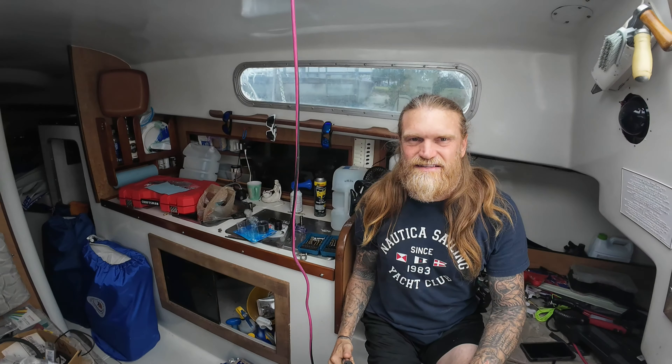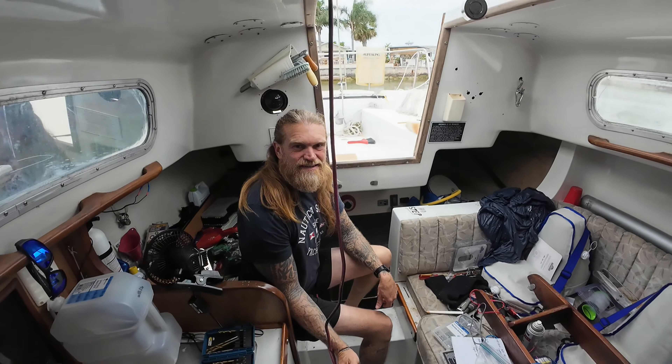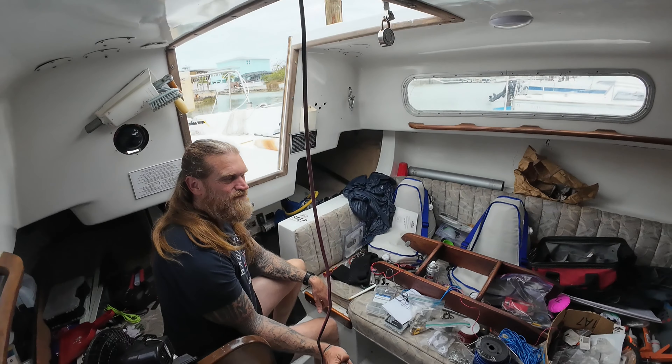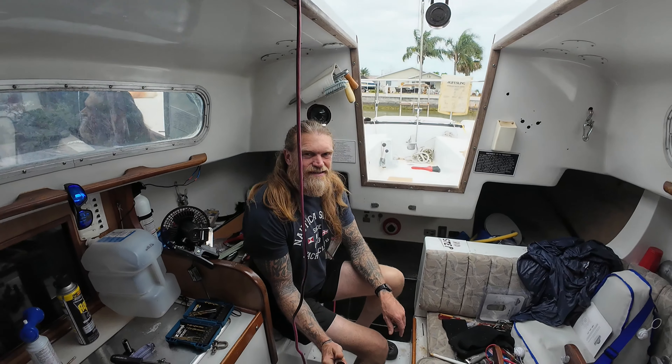You can see the mass amount of clutter and how it has really become just a workshop. I am going to make all this beautiful in just a few seconds. Ready?